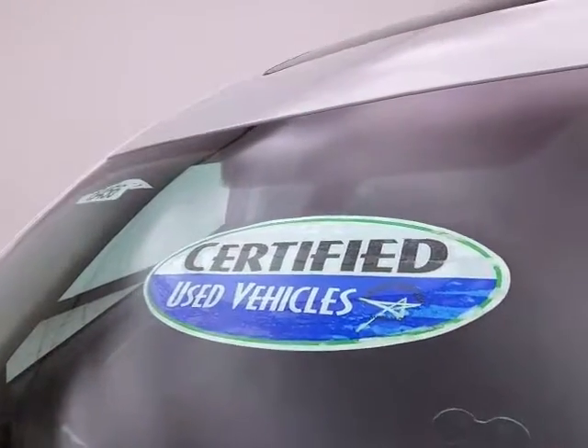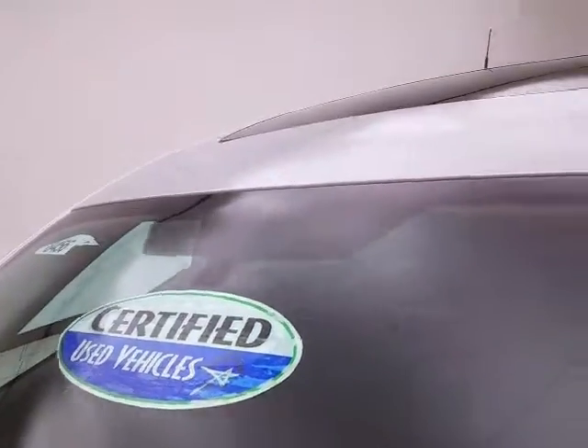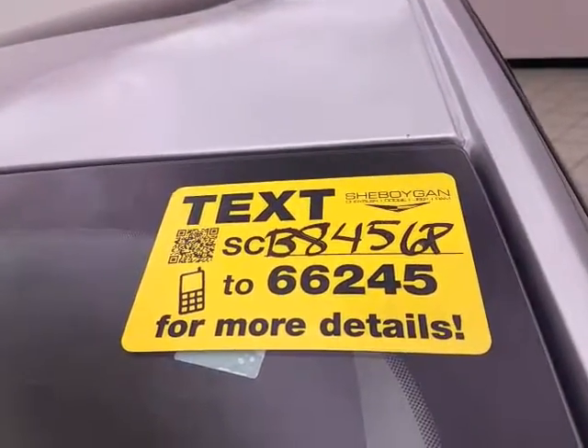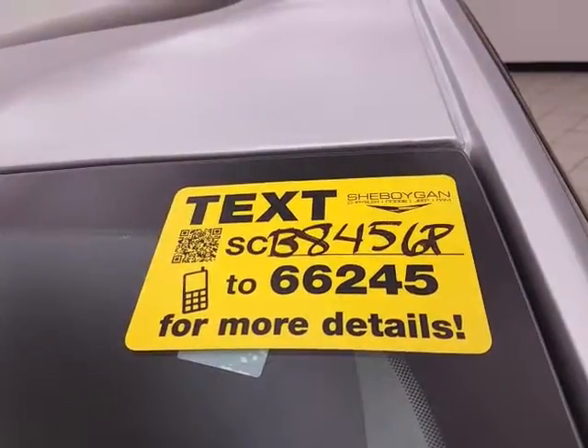It comes with new tires, and don't forget about that certified warranty protecting your investment. For more, please go to sheboyganauto.com or text SCB8456P to 66245.